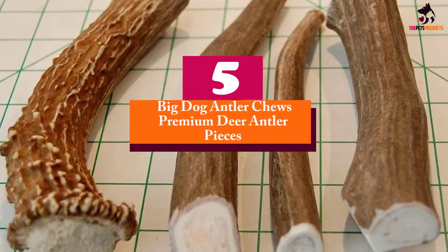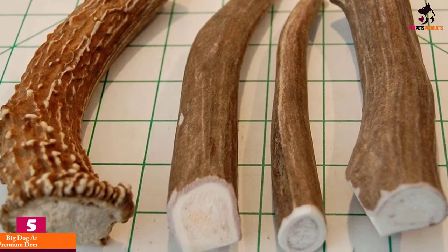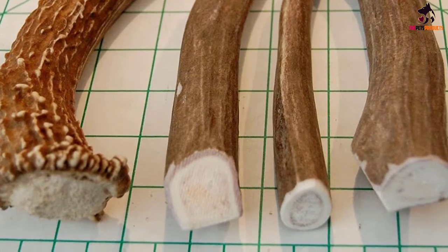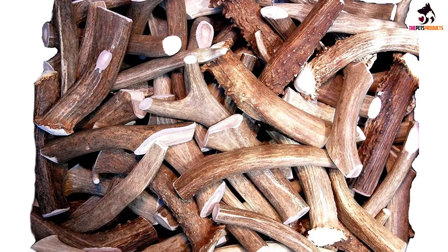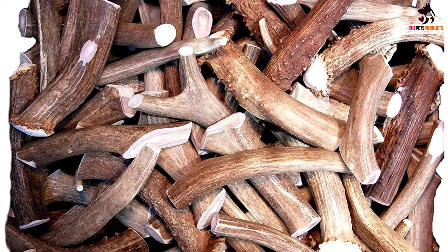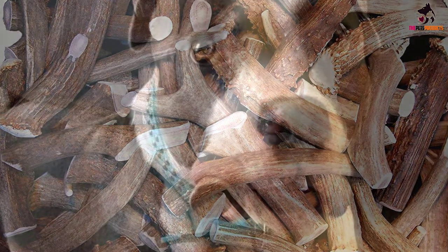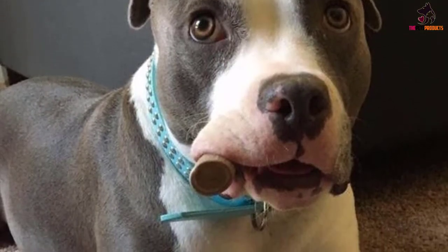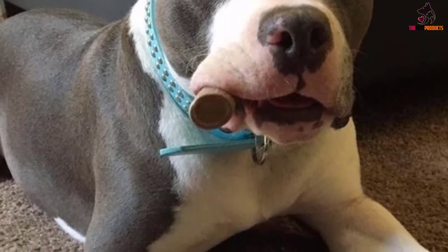Starting at number 5, we have the Big Dog Antler Chews Premium Deer Antler Pieces. Big Dog offers pets and owners a great quality natural product. Their happy dog guarantee ensures your pooch is happy with their new chew or your money back. Each of their antler pieces is at least 6 inches in length and solid enough to stand up to some serious chewing. Ideal for medium and large-sized dogs, the antlers are sourced from wild deer and elk. They're totally natural — Big Dog's antler chews are never treated with chemicals or artificial preservatives.